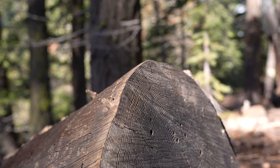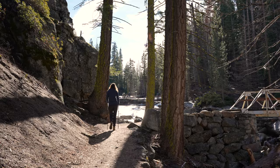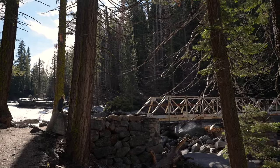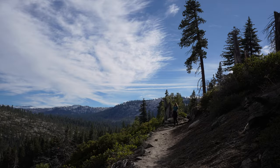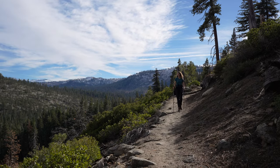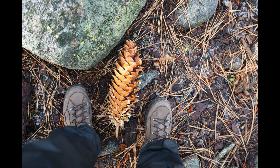We noticed that a log was steaming because of the water trapped inside and the sun heating it up, which was really interesting to see. This crossing is over Illilouette Falls. As we hiked longer into the day it got a lot warmer, so we started taking off our layers and it was really nice to be in the sunshine. This was January 5th — the middle of winter.